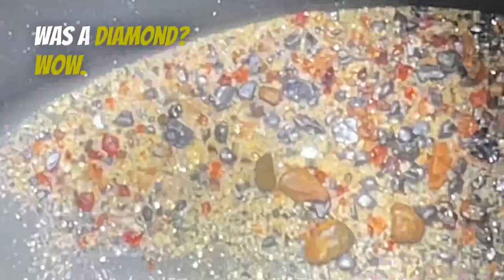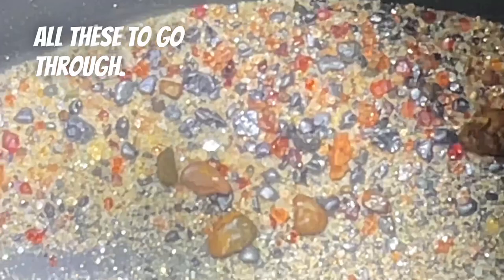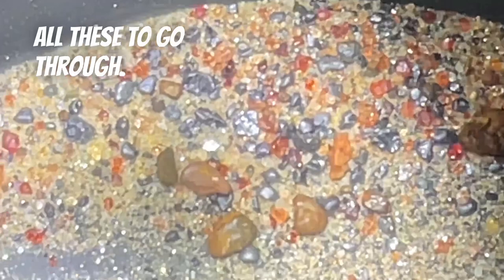And I've still got all these to go through. There could be a thousand gemstones in this pan right now. How am I going to pick all these out? Oh my god.